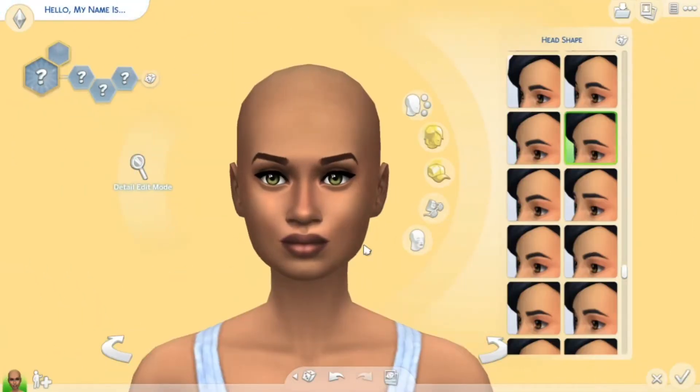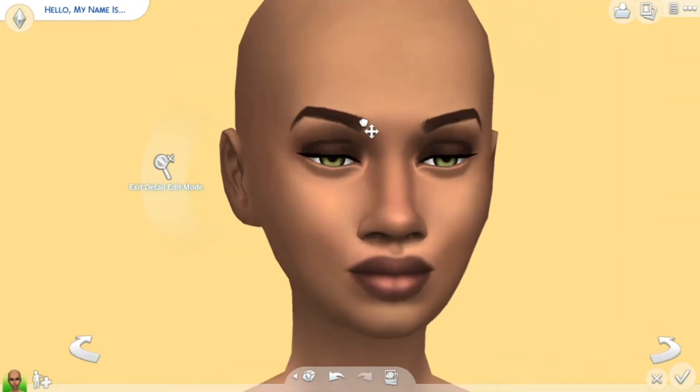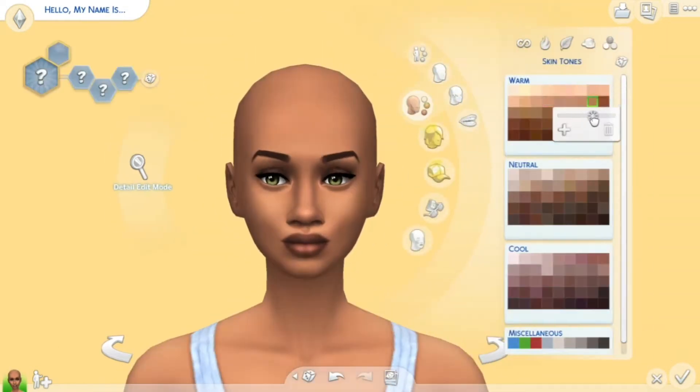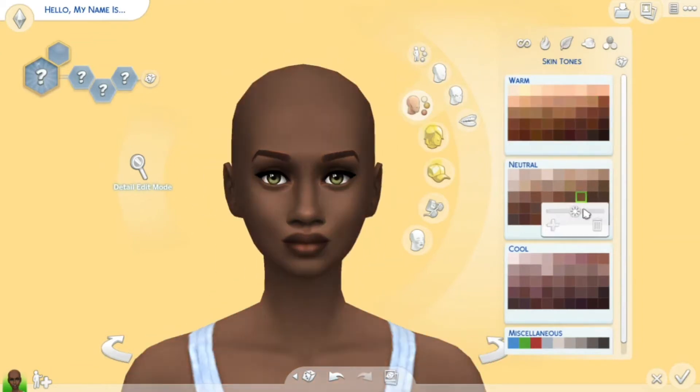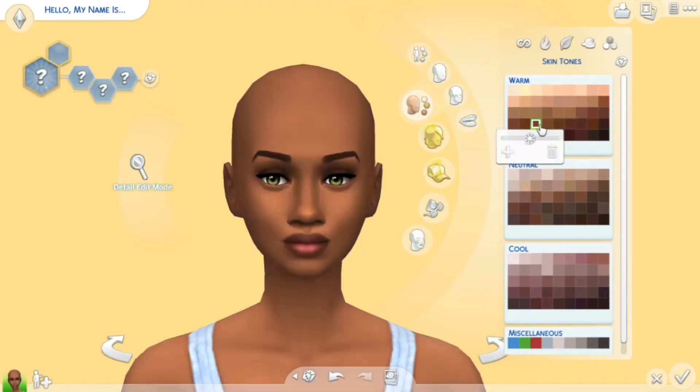Hello guys, it's me Tori, and welcome back to my channel for another video. So if you don't know, yesterday The Sims 4 had a really big important update which was the skin tone update.